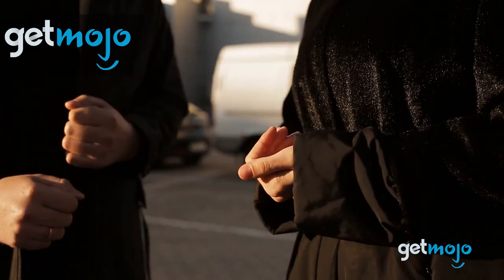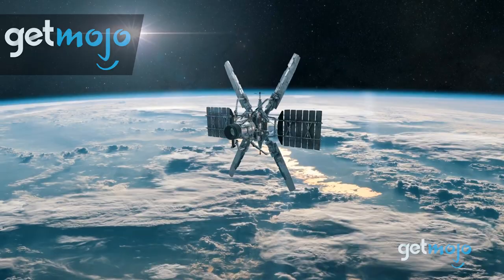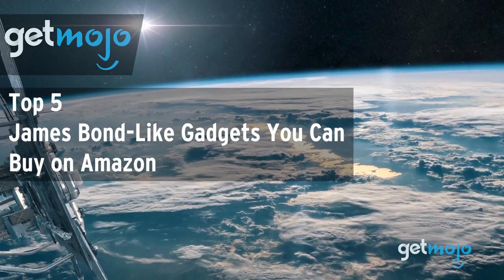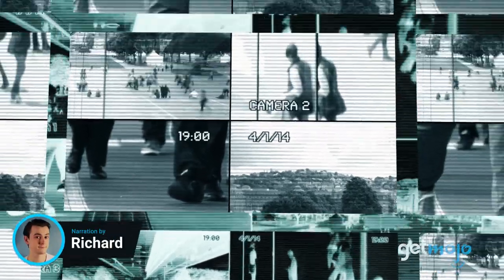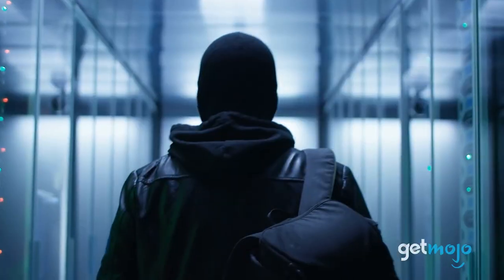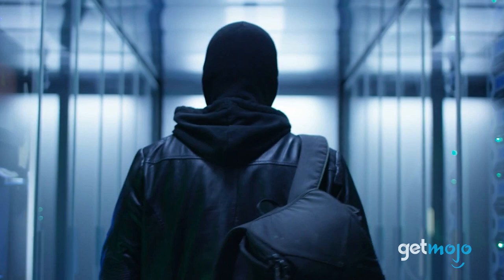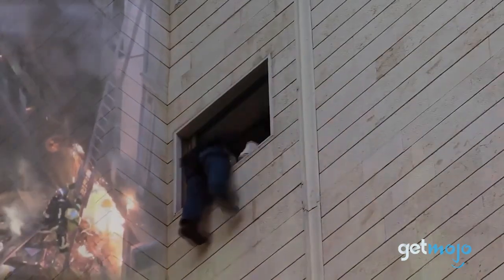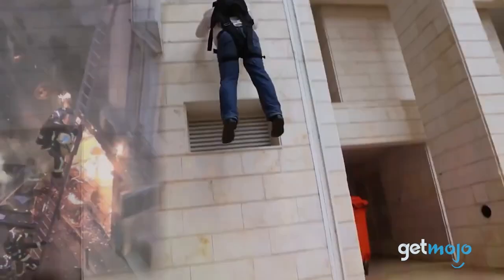Welcome to GetMojo, where we do the research so you don't have to. In this video we're offering our picks for the top five James Bond-like gadgets you can buy on Amazon. The unflappable James Bond, Mr. 007, has long been defined by his ability to escape any dastardly situation, thanks in part to the nifty gadgets he has to help him out along the way. And wouldn't it be cool if you could just buy his gadgets on Amazon?